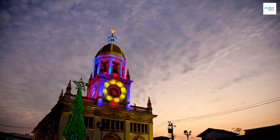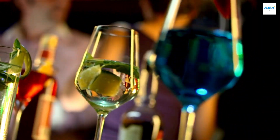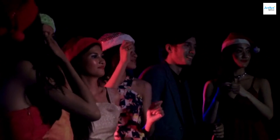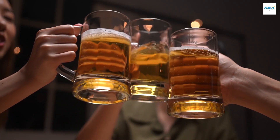As the day turns to evening, explore the Saint-Géry area, a lively spot with numerous bars and restaurants. It's the perfect place to experience Brussels' vibrant nightlife and perhaps enjoy a famous Belgian beer.